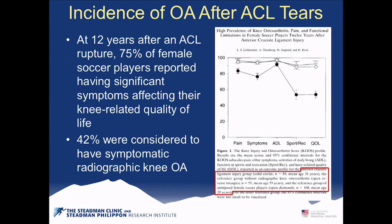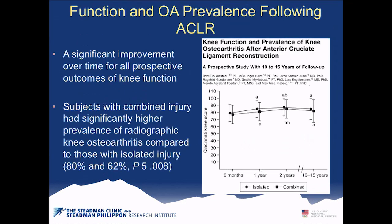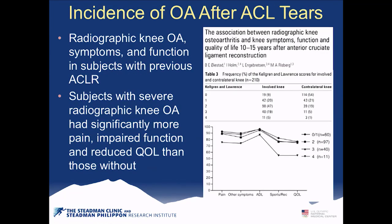Other studies show similar long-term consequences. One study found that at 12 years, 75% of female soccer players had significant functional limitations and 42% had symptomatic radiographic knee osteoarthritis. Since most soccer players are teenagers, they're nearly in their 30s already experiencing symptoms. Patients with combined injuries had a much higher risk of osteoarthritis, as confirmed by Mayana Risberg and Lars Engebretsen's data as well.